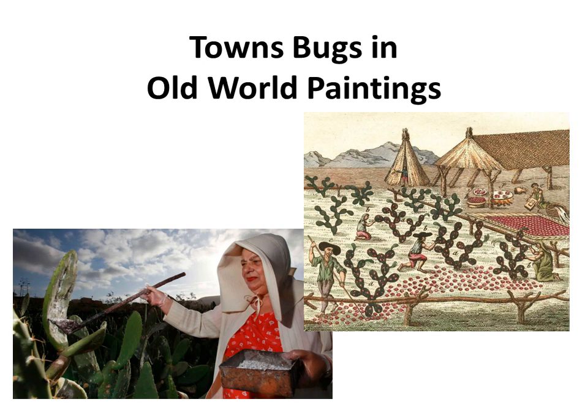Red cochineal is a pre-Hispanic color from a tiny bug used for both dyeing textiles and coloring codices since 2000 B.C. A precious product, it was part of the tributes the Aztecs demanded from other groups. Since it comes from a tiny parasite, the process of extraction is an arduous one. The female cochineal stands on the nopal cactus, where she is brushed off and then left to dry in the sun or heated in a pot. Then the cochineal is crushed up to form the red dye.